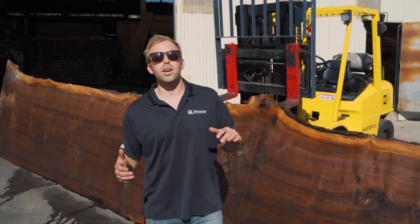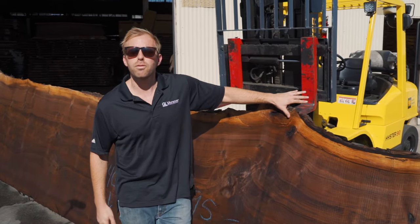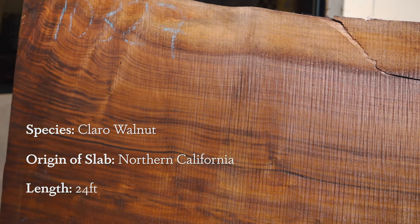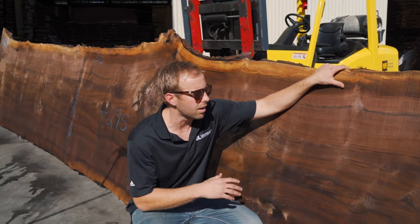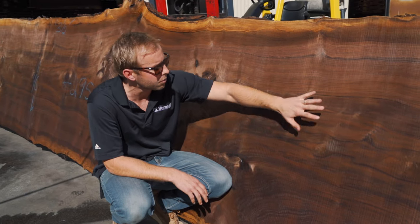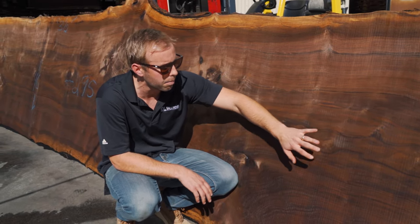For this month we're gonna be featuring our 24-foot long clara walnut live edge slab. What we really like about the clara walnut species is definitely the movement in the grain. Lots of figure to it and then also the color — how contrasting it is from light to dark to medium — it's just a very gorgeous piece to look at.